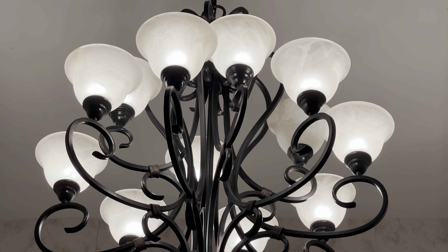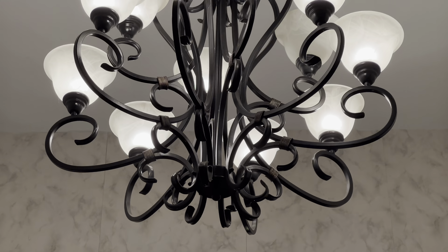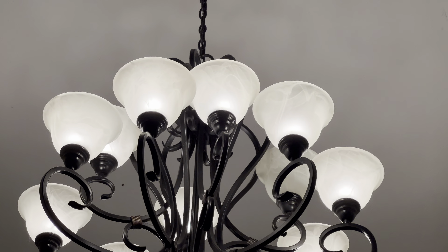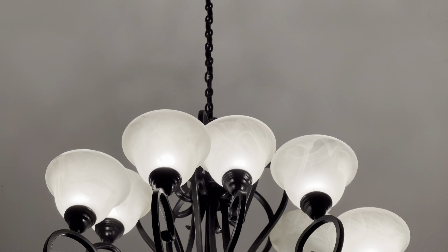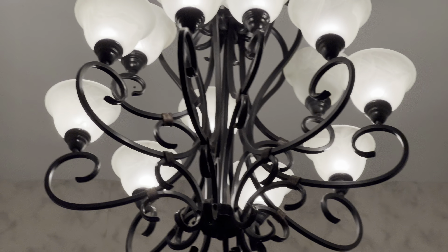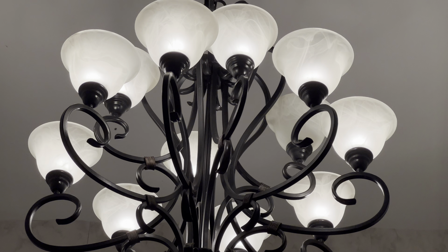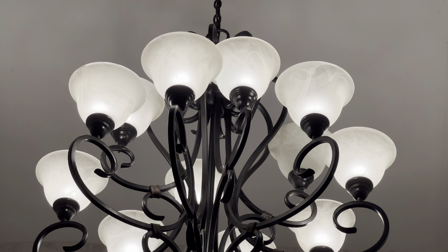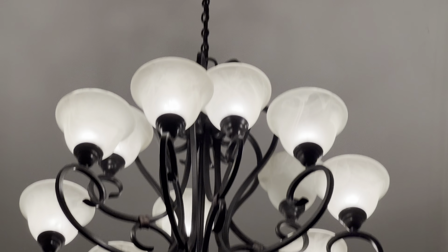Good afternoon, this is Emma. Today's video is going to be on my chandelier in my foyer. I was looking for a new chandelier and really didn't want to pay hundreds of dollars, so I decided to check out my local Goodwill store.